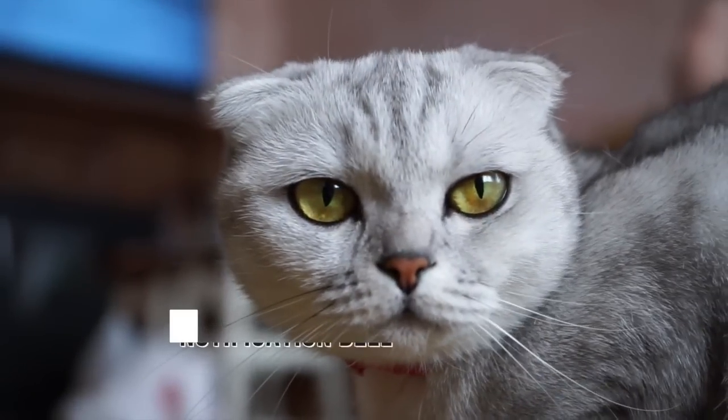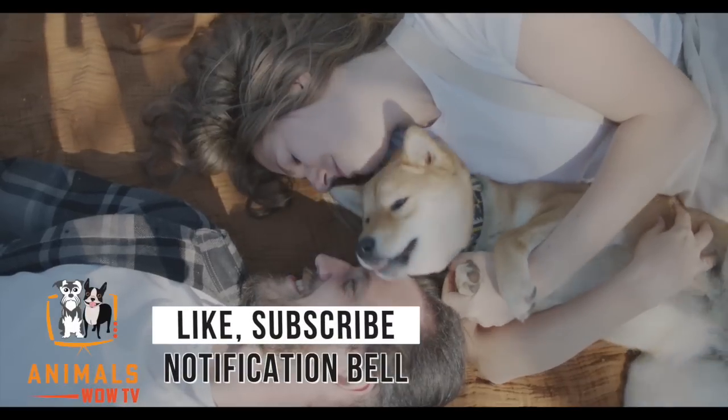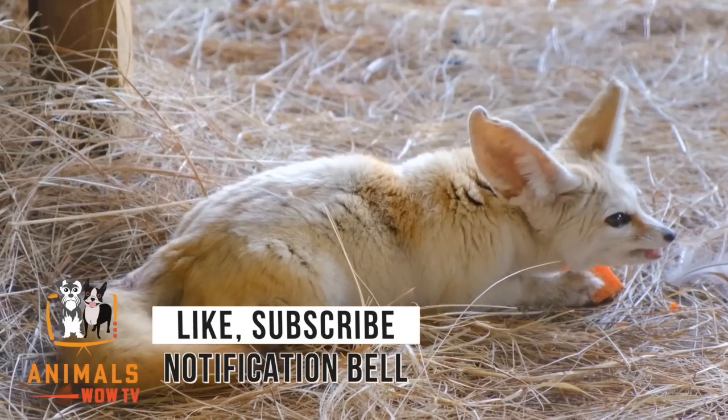Please take a moment to like and subscribe to our channel. Remember to hit the notification button for regular updates of our informative animal videos.